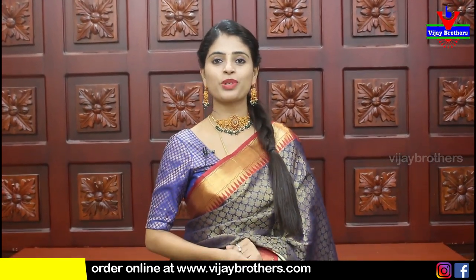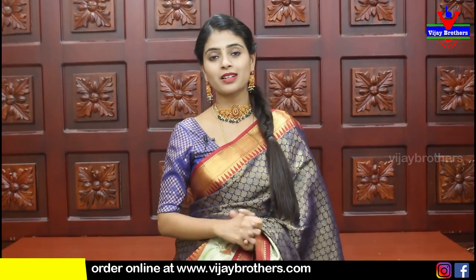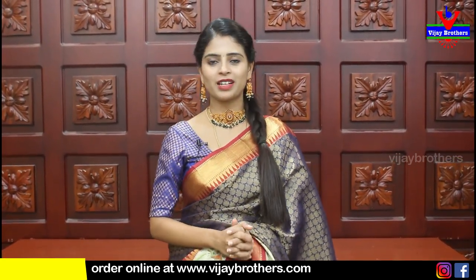Hello all! Namaste! Welcome to Vijay Brothers! This is Monica. In this episode, we have a fancy variety.